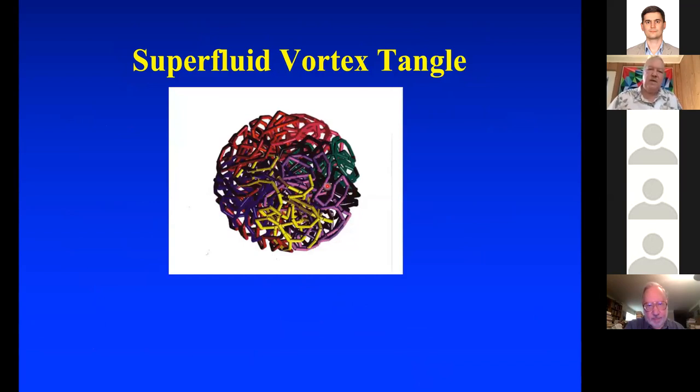Many times in superfluid helium you can get a vortex tangle — a tangle of defects in the phase characterization of the vortex situation. We're looking at reconnection in this situation.